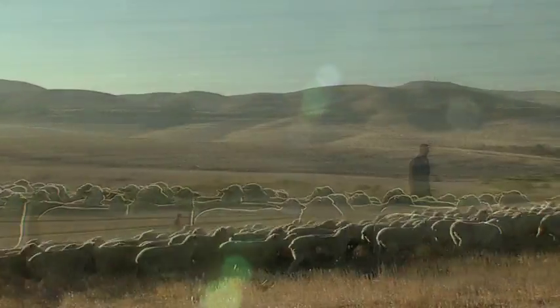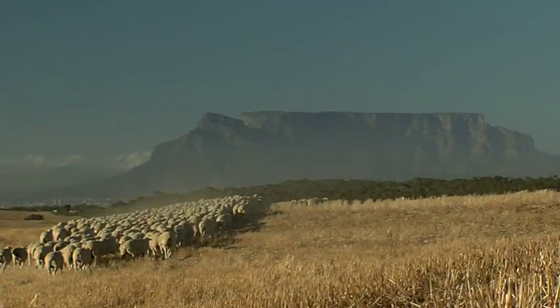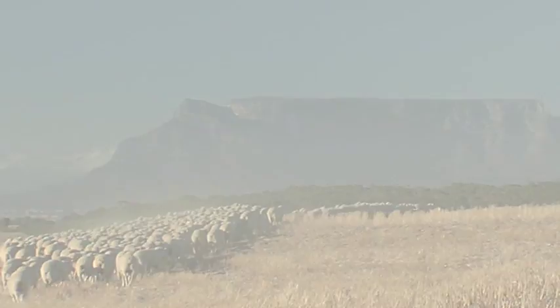Wool remains a masterpiece of design that has survived the test of time because of its unique natural properties. Indeed, nature's own choice.